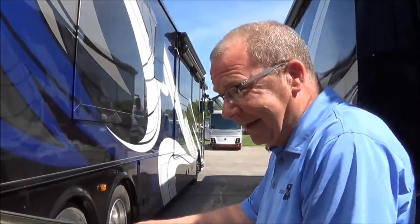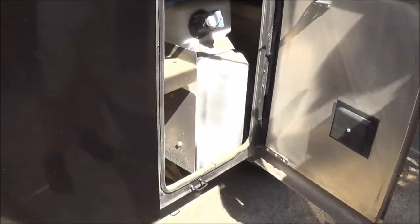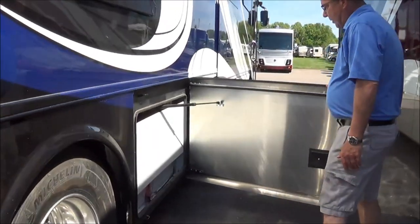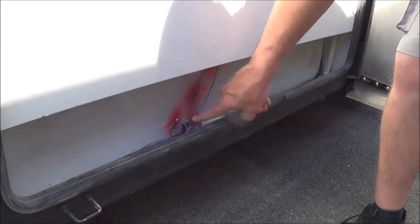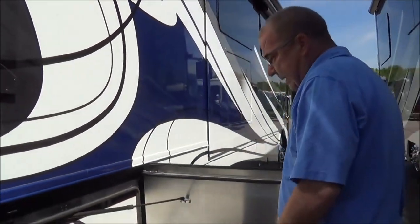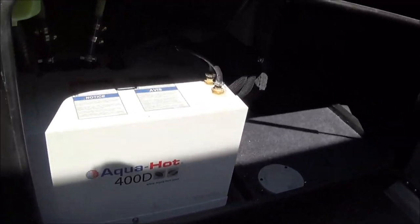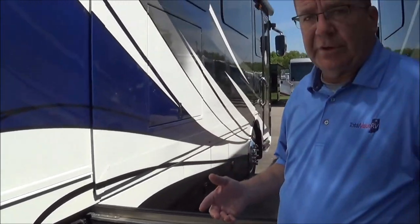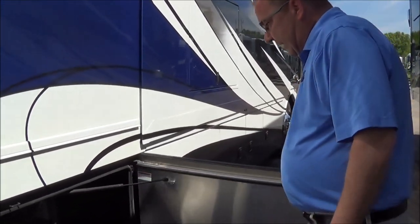Here you have your coach batteries with the battery off/on switch right there. Here's the DEF fill on this side — remember we had a remote fill on the other side. Here's where our fresh water tank is. Look at where your probes are — when you get your readings, this is very easy for you to change yourself without going to the shop, because they're mounted on the outside. New for 2019 as well, we've got the AquaHot 400D. That's going to be your hot water heater and also your furnace — kind of like the old steam heat. It runs off of electric or diesel.